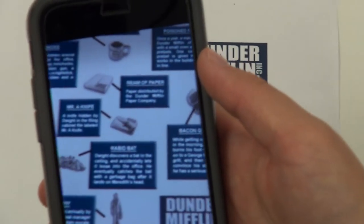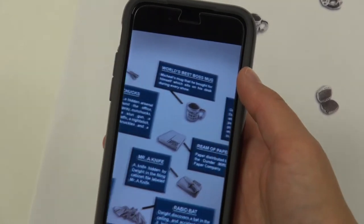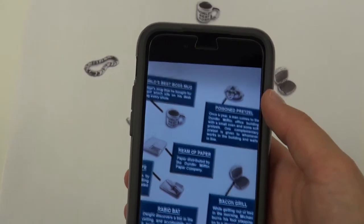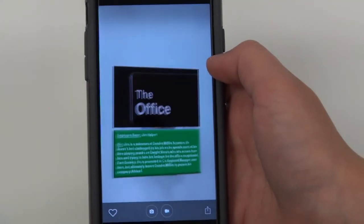For each weapon, the app shows its name and its relation to the TV series. Each weapon was created by the game makers to specifically reference different episodes. Holding the phone over the character pawn cards shows bios and video clips of each character.